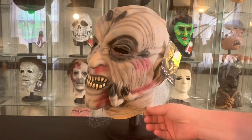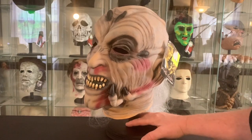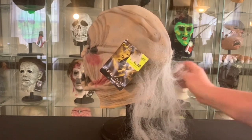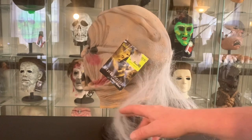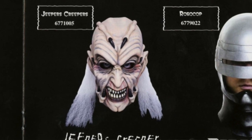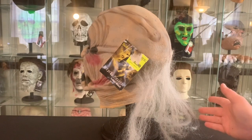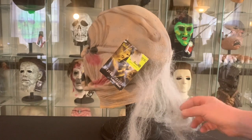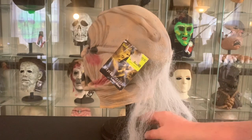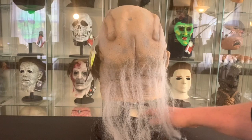This mask is fairly thickly cast — it holds its shape fairly well, not super thick but thick enough. The hair placement is much more robust in the catalog photo; this mask has very sparse, cheaper-looking hair applied. I'm not sure if the hair has fallen out over time or if this is how it came from the factory — I only have this one copy so I can't be certain.